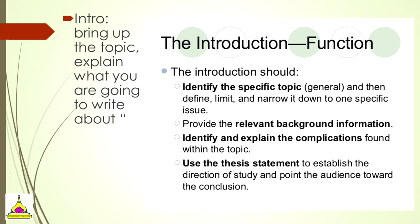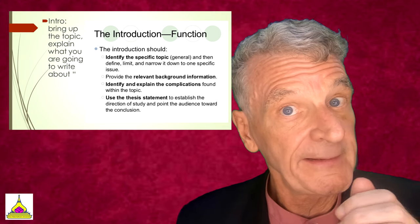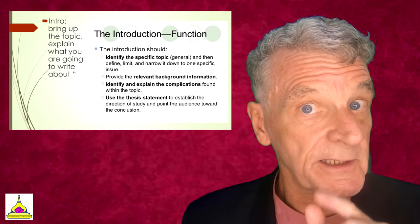The introduction should identify the specific topic, then define, limit, and narrow it down to one specific issue. It should provide relevant background information, identify and explain complications found within the topic, and a thesis statement should establish the direction of study. Finally, it should point the audience towards your conclusion.